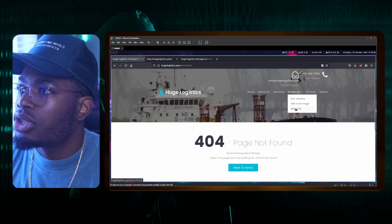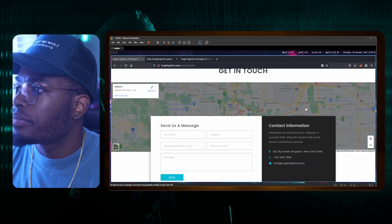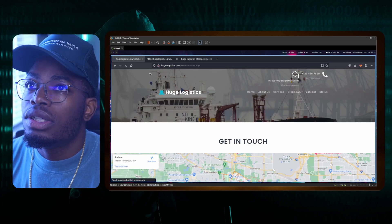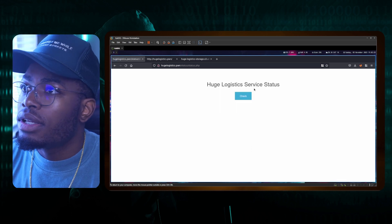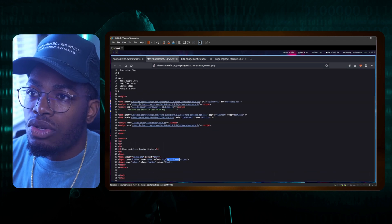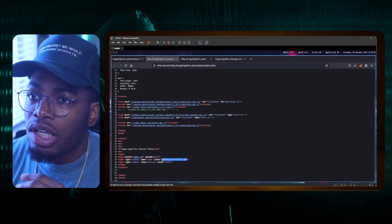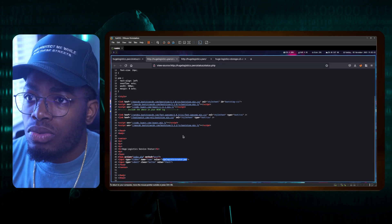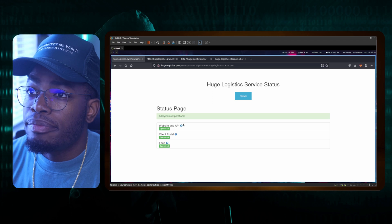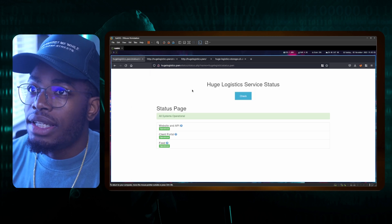We investigate some other pages — about us, services, nothing interesting there. The dropdown has the gallery and the images are hosted externally. The area page just shows the area. Contact us lets you get in touch, probably using some Google Maps API. Then there's the status page. The value of the button is set to default to the domain uselogistics-status.pwn. We could add this to our /etc/hosts and investigate it. Let's see what the actual button does — if we hit check it seems to point to that domain. We already know where this is going: SSRF.